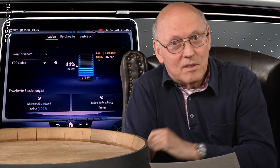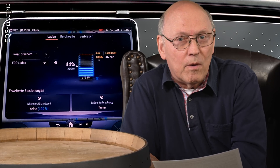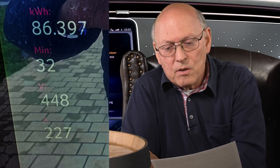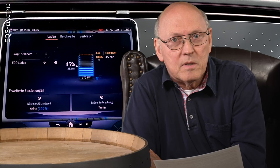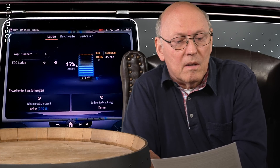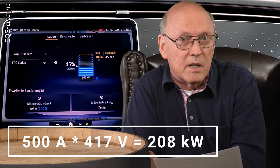Let's look at the EQS, which this channel is all about. It uses a 400-volt nominal pack, but you're able to rise the voltage up to 450 volts, as I've seen so far. It is of course limited to 500 amps through the CCS plug. The max power I've seen so far is 500 amps times 417 volts, which equals 208 kilowatts, and it holds 500 amps up to a state of charge of 30%.